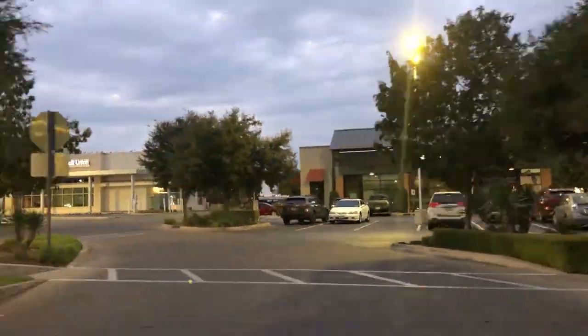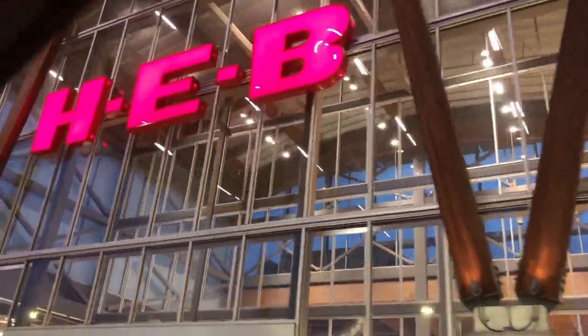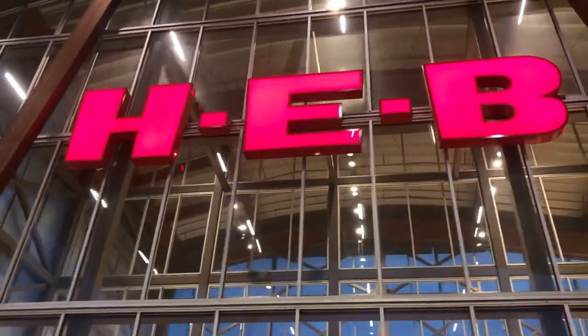On top of having so many options for restaurants and quick bites, you also have HEB in the area. If you're moving to Austin and haven't been to an HEB, you're going to absolutely love it. This is one of the largest grocery chains in Texas, and thankfully you don't have to leave — it's right at your doorstep.